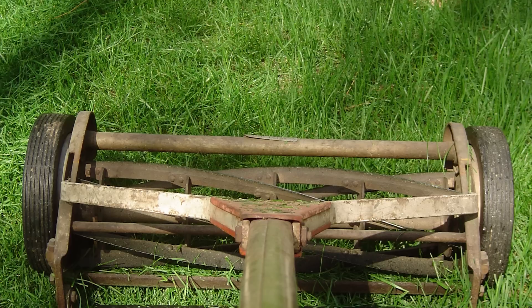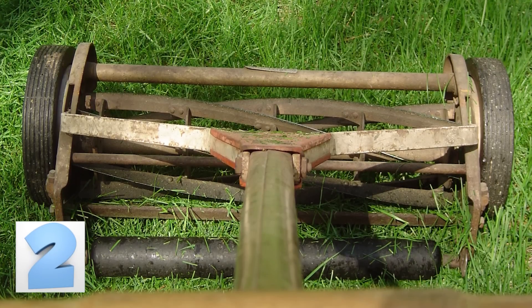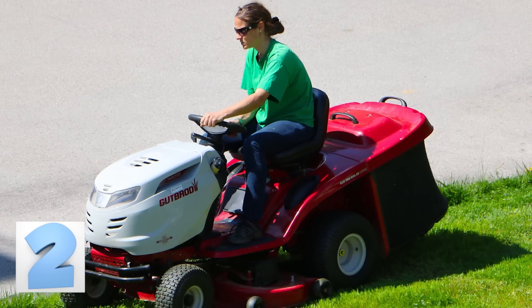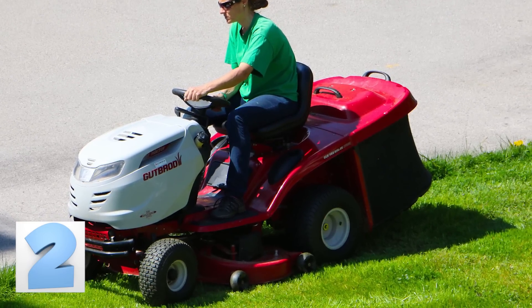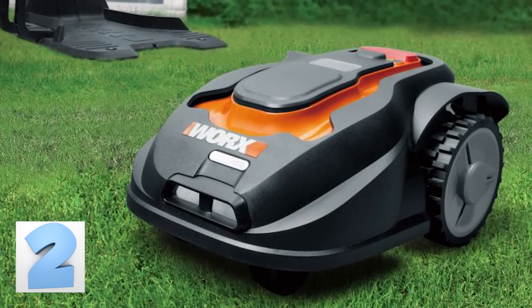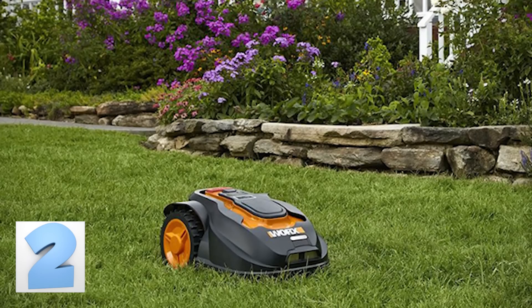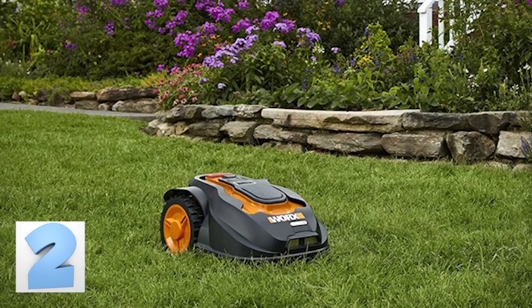Number 2: The Robotic Lawnmower. Cutters of the grass, rejoice! No more will you have to push or ride the lawnmower around your front and backyards to make sure your house looks nice and tidy. The Works Landroid has come to the rescue — it's a robot that cuts all of the grass in your yards without having to lift a finger. The weekend is your time, so buy this today and take your time back.